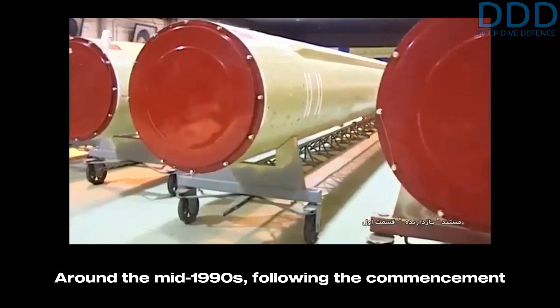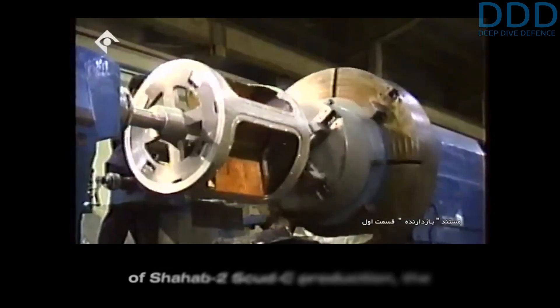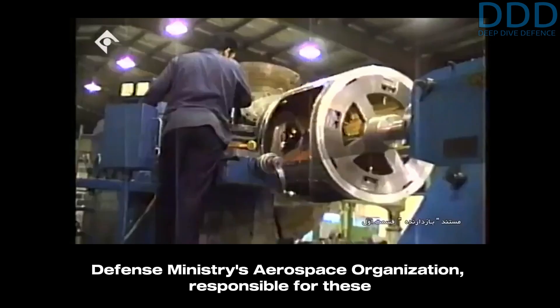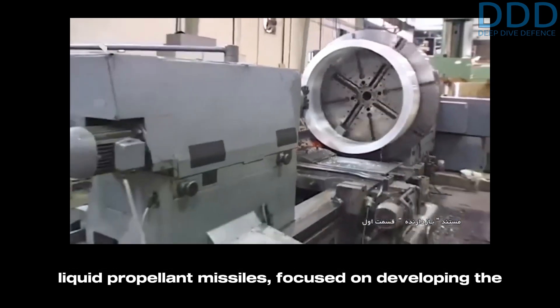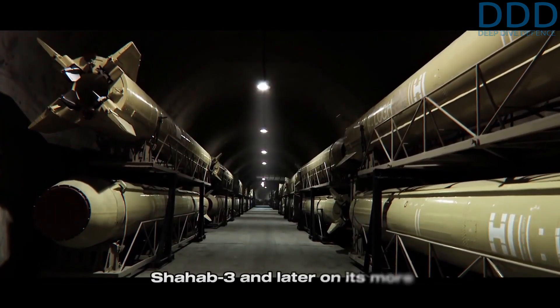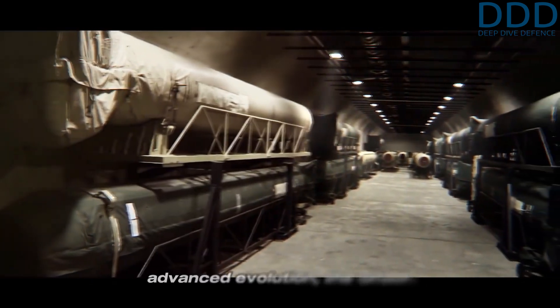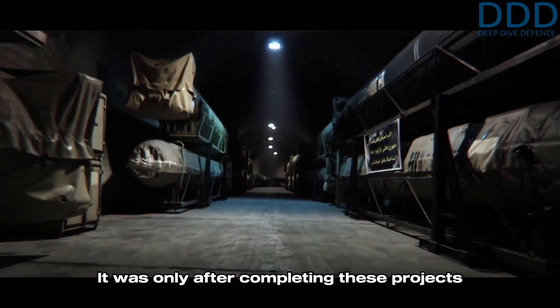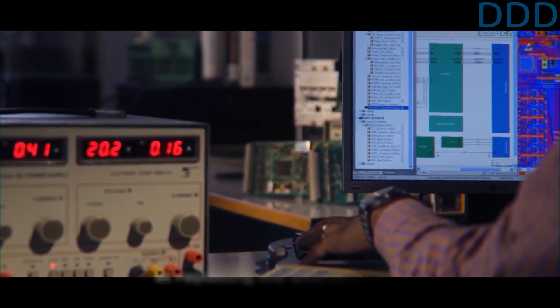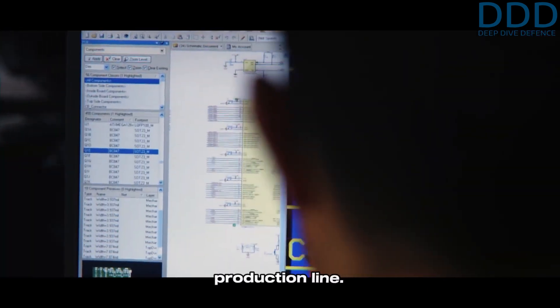Around the mid-1990s, following the commencement of Shahab-2's Scud-C production, the Defense Ministry's aerospace organization, responsible for these liquid propellant missiles, focused on developing the Shahab-3, and later on its more advanced evolution, the Ghadr. It was only after completing these projects that work on the Guillaume began, aimed at replacing the Shahab-2 on its production line.